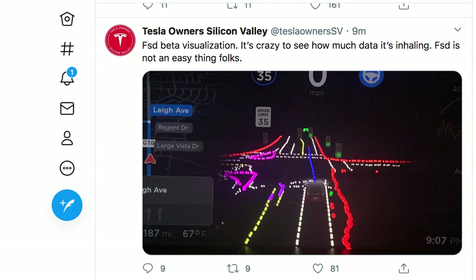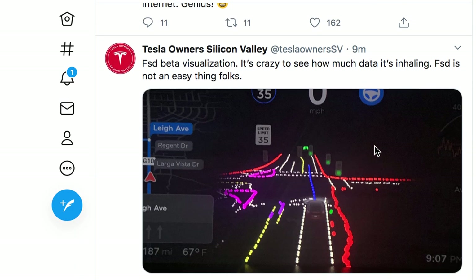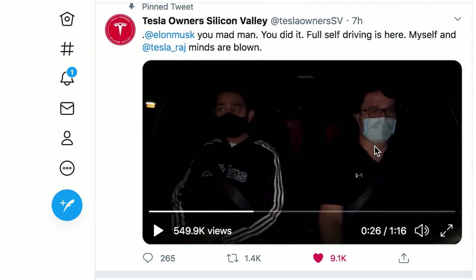What I have on the screen now is one of the displays when this Full Self-Driving beta is activated. It shows how much data the car is pulling in and how the car is processing that data to do what it's able to do. They also have some video of them going out with Full Self-Driving activated.